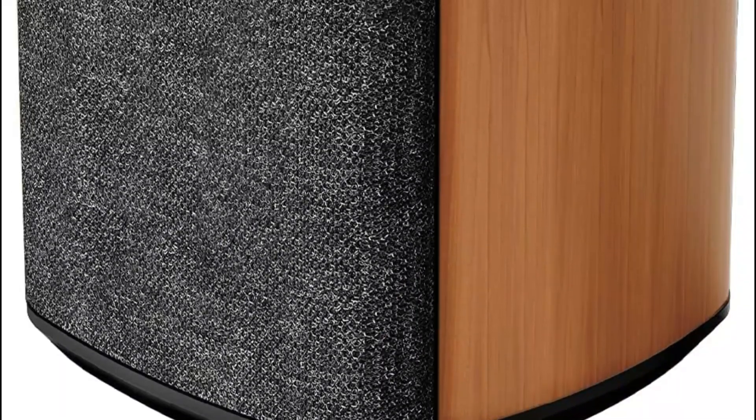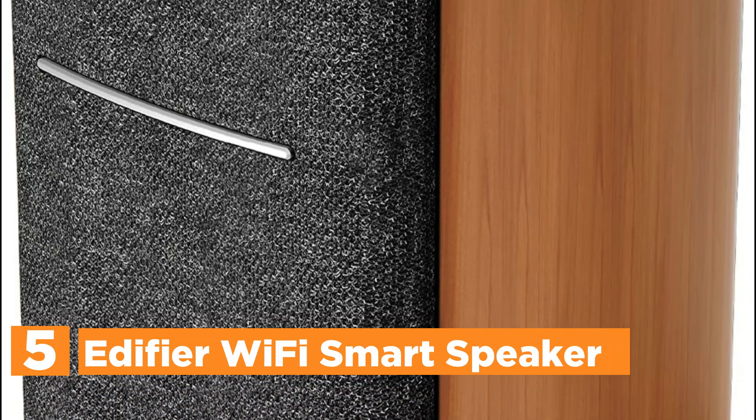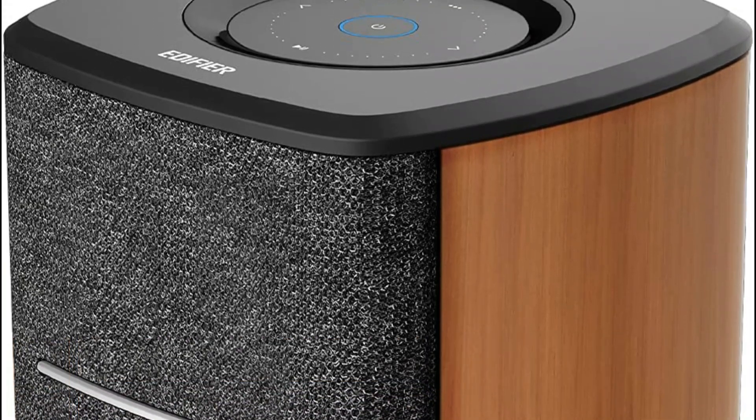Starting our list at number 5, the Edifier Wi-Fi Smart Speaker. Simply connect the speaker to the Wi-Fi network and begin streaming HD audio through your favorite music player. The speaker doesn't have an integrated microphone, making privacy a top priority.